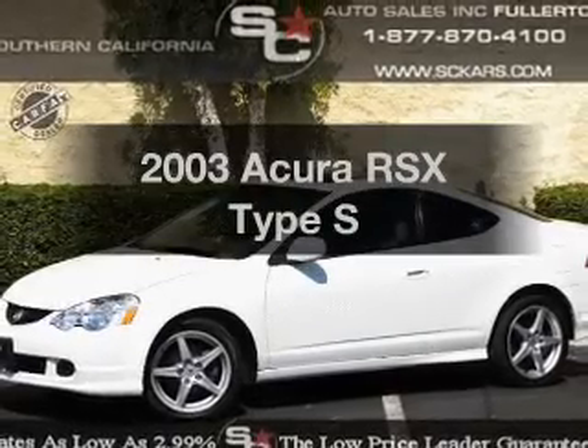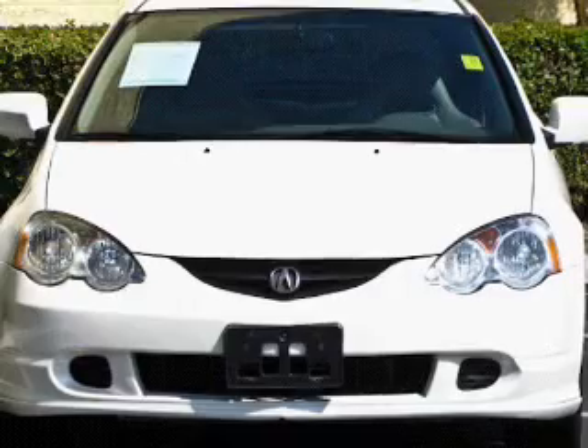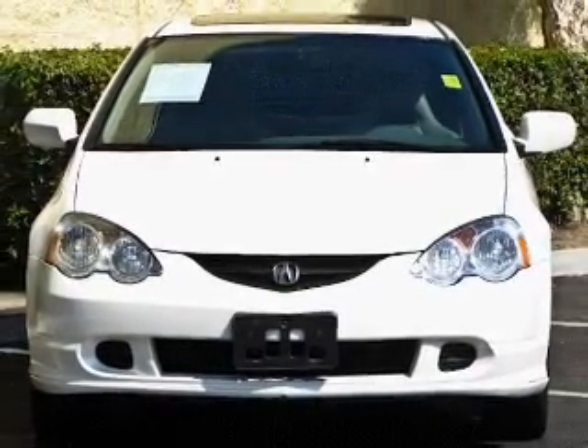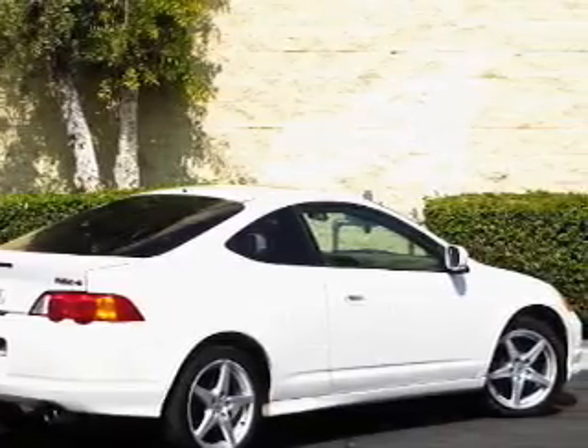Check out this 2003 Acura RSX. Travel the roads in style and comfort in this great vehicle, with an efficient four-cylinder engine that gives you more control with its manual transmission. Premium wheels give a more luxurious look.